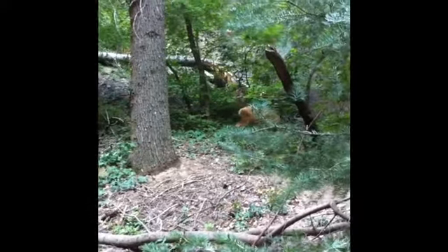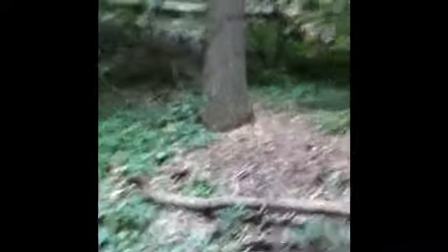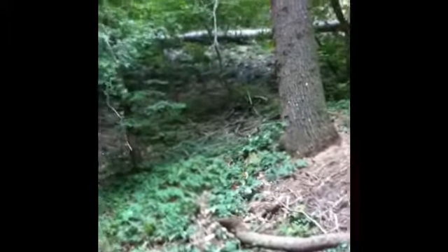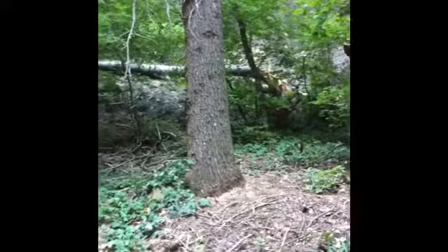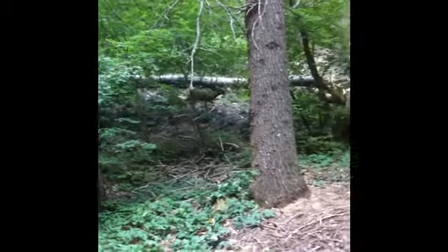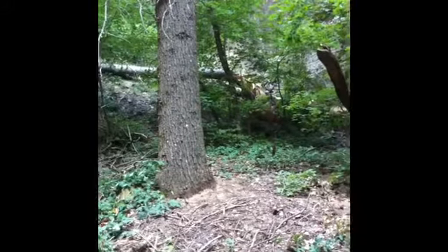So these guys just decided to wander through camp. Apparently they're not afraid of anybody. It looks like two does and a fawn — this must be a good spot to come down and pig out. Two does, two fawns.